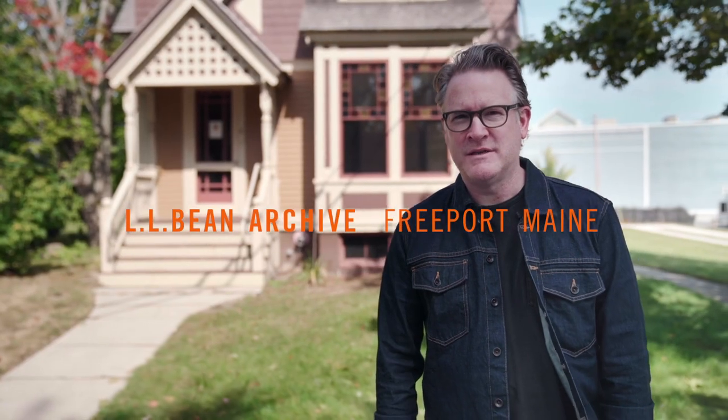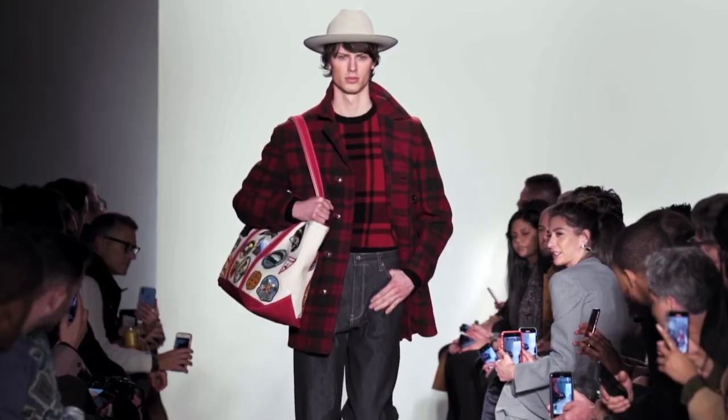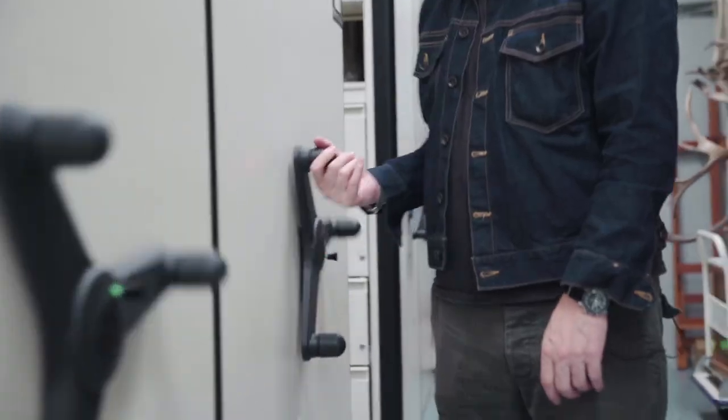We're here at L.L. Bean's house in Freeport, Maine. For the first time ever, L.L. Bean opened their doors to an outsider, and I got to take a look at this wonder.